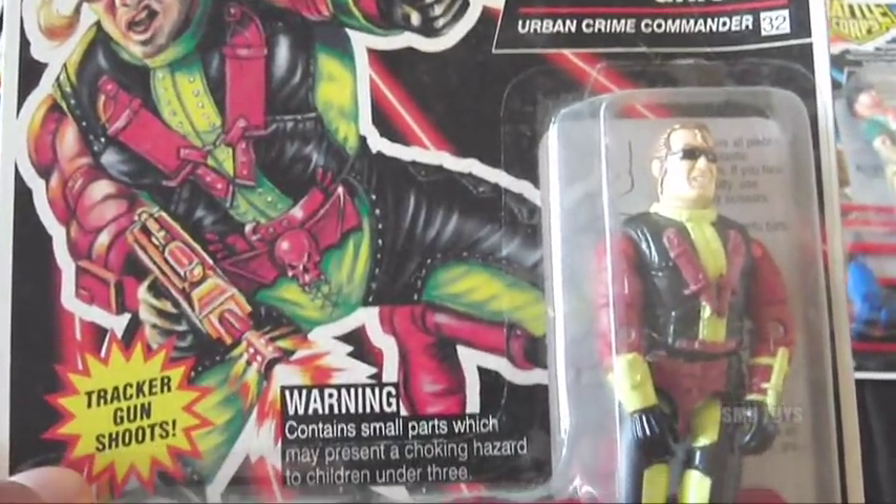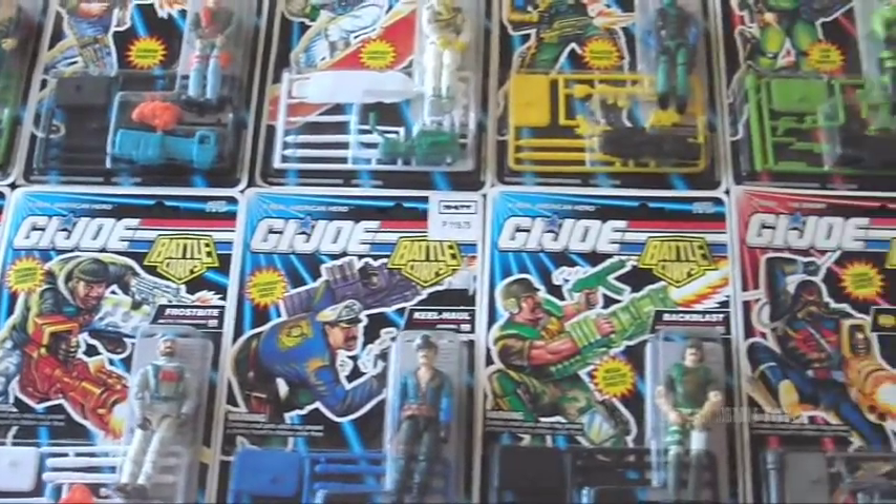Continuing on: number twenty-four Cobra Commander, number twenty-nine Mace, number thirty Muskrat, number thirty-one Longarm, and number thirty-two Gristle. So there you have it — my small collection of vintage GI Joe Battle Corps figures.